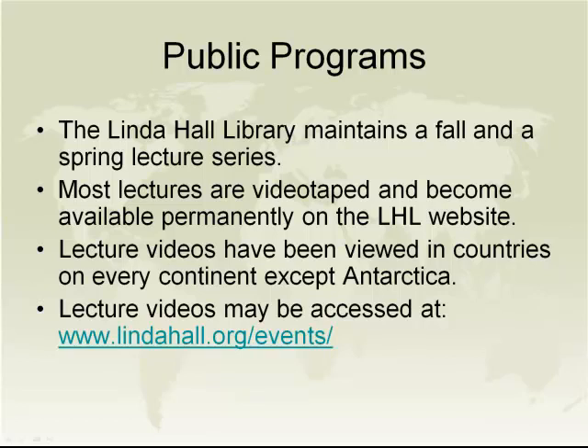A little bit about our public programming. One of the ways we reach out to the public and broaden interest in science and the history of science is through a very vibrant public education program. To that end, we maintain a fall and spring lecture series. Most of our lectures are videotaped and become available permanently on the library's website. Like our document delivery, our videos have been viewed in countries on every continent except Antarctica. I've given you a link to the page on our website where you can access these videos.